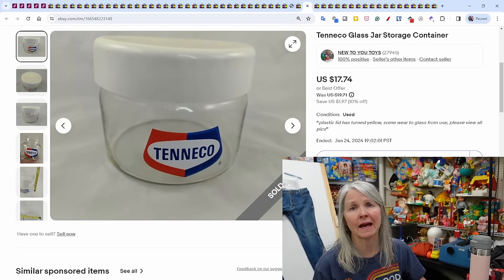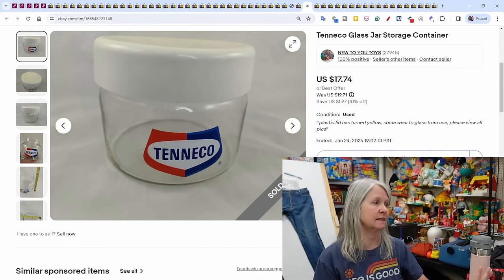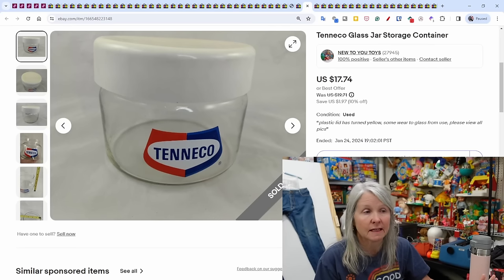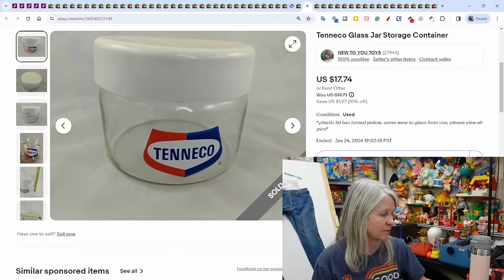I picked this up at a yard sale — probably paid a dollar or less — because I like advertising items. This is a Tenneco piece; I'm not even sure if that company is still in existence in our area, but it finally sold for $17.74.